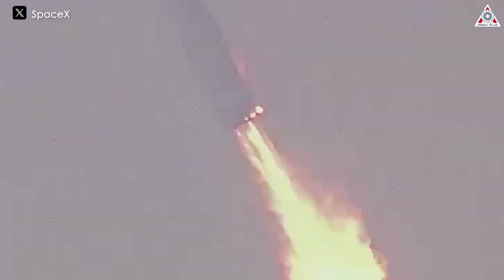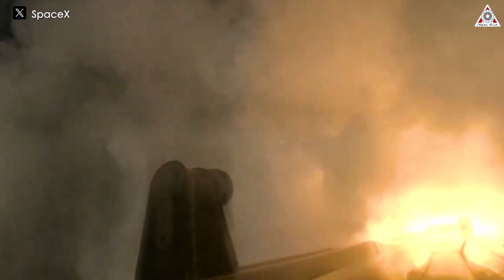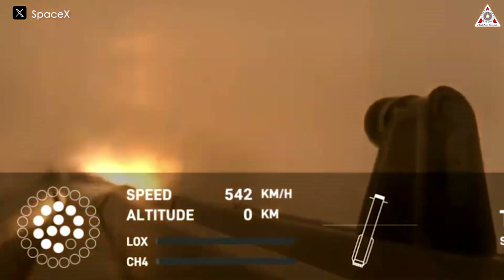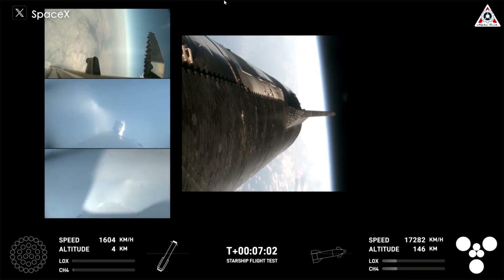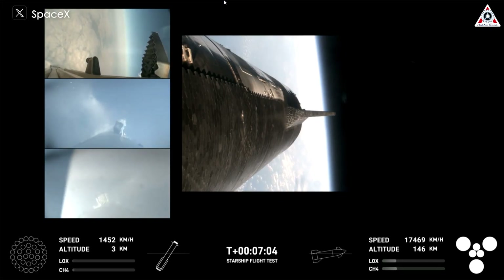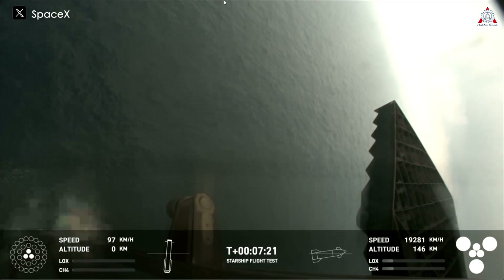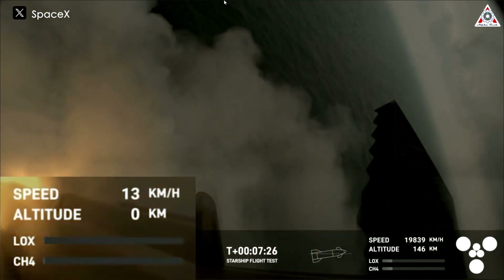The booster's landing footage showed the rocket gliding back towards the water, engulfed in a vapor cone, before its engines lit up for a landing burn. This burn reduces the rocket's speed for a smooth landing and is an essential part of the landing profile, since SpaceX eventually plans to catch it with the launch tower. Before activating the landing engines, the booster was at an altitude of 2 kilometers, flying at a speed of over 1,200 kilometers an hour. Just 10 seconds later, when the booster hit the water, the speed had decreased to only 9 kilometers an hour.